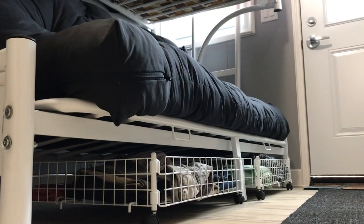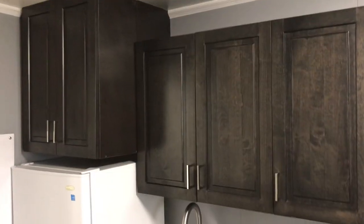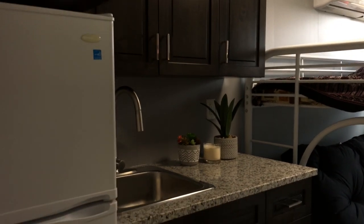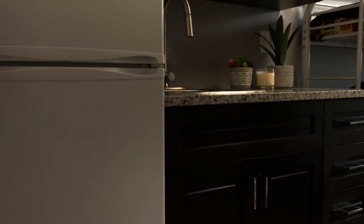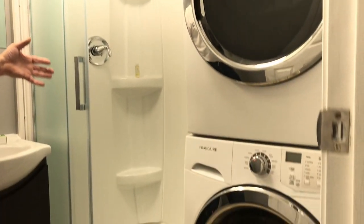We have put in a bunk bed here, it has storage at the bottom. We have a full kitchenette that is full hardwood with granite countertop, their own fridge and freezer. The bathroom has a washer and dryer unit in it, and a shower.